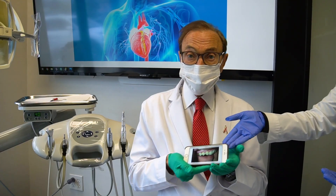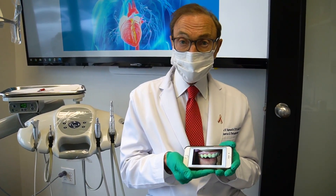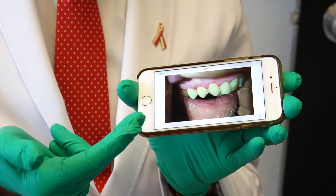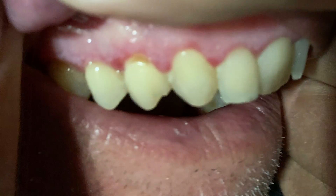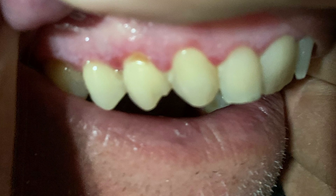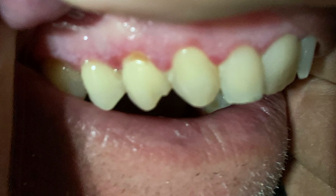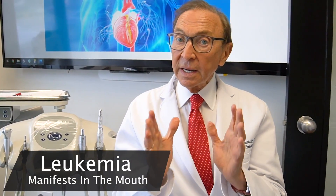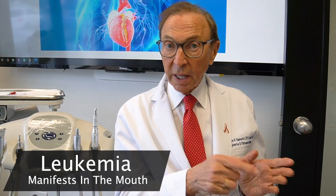A staff member handed me her phone with a picture like this. This was a relative of hers who actually was told by his dentist that he thought he had leukemia and should see his doctors about leukemia. I actually have seen patients with leukemia whose tissues did look like that. In my opinion, that picture is probably due to poor home care.